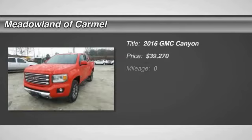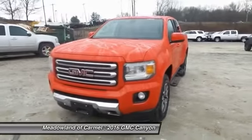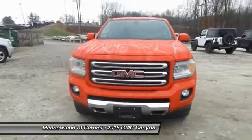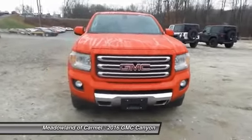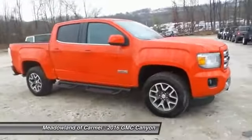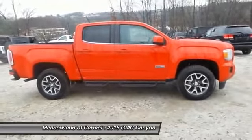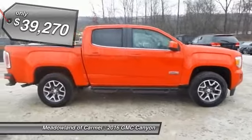The 2016 GMC Canyon. With one of the most powerful standard four-cylinder engines in the class, the Canyon lets you enjoy 18-city, 25-highway EPA-estimated MPG, and is engineered to absorb the bumps, handle the curves, supply superb traction, and provide seating for five, and is priced below $40,000.